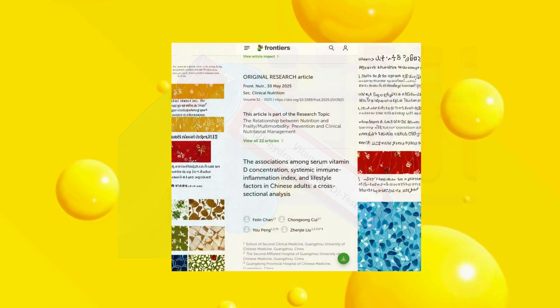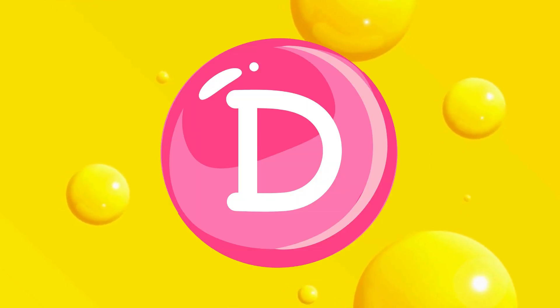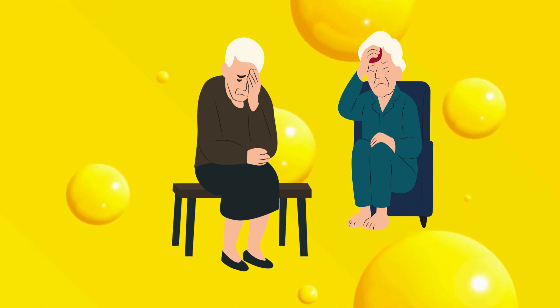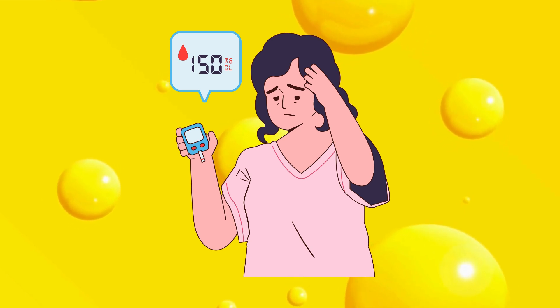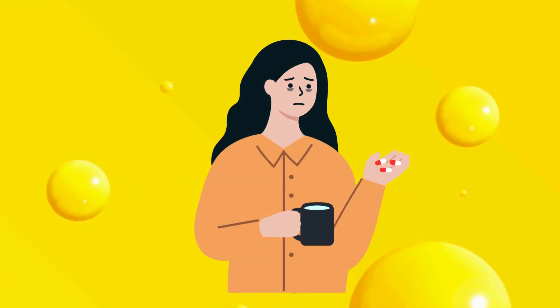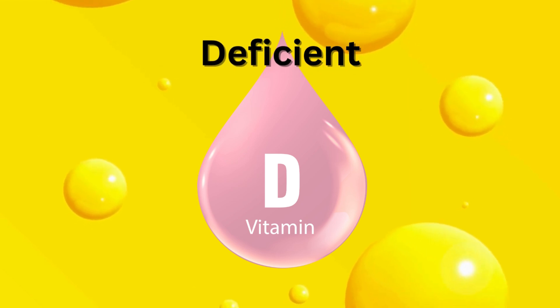Similarly, research in Frontiers in Endocrinology has shown that inadequate activation can contribute to chronic inflammation, which underlies many age-related diseases, including cancer, diabetes, and heart stress. The scary part? This problem is extremely common. Millions of people who take vitamin D3 supplements are still functionally deficient, sometimes without even realizing it.